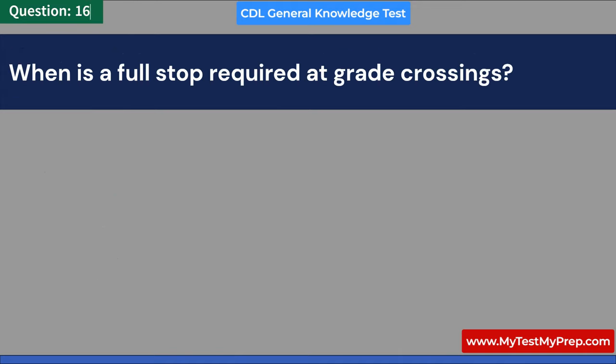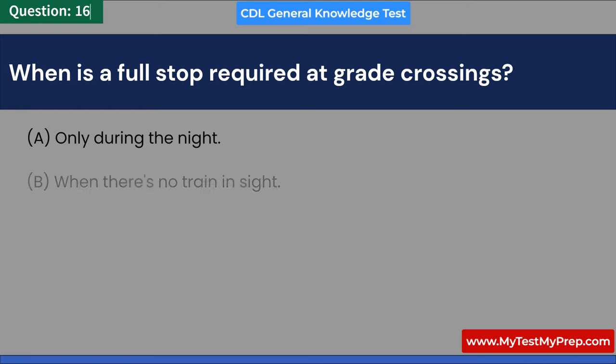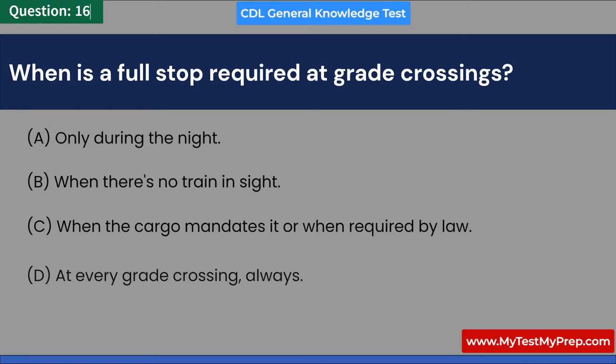When is a full stop required at grade crossings? A. Only during the night. B. When there's no train in sight. C. When the cargo mandates it or when required by law. D. At every grade crossing, always. Answer: C. When the cargo mandates it or when required by law.